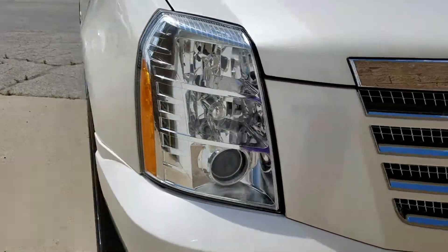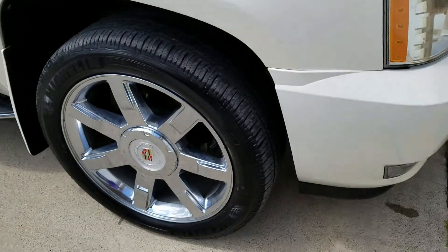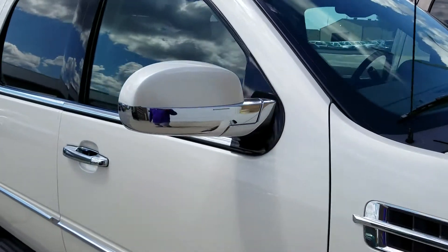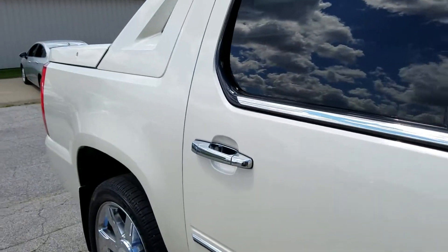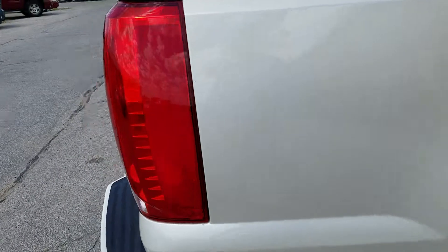Phenomenal shaped truck. One owner. Beautiful rims on it. It's got the Michelin tires on there. Really, really nice shaped truck from top to bottom.